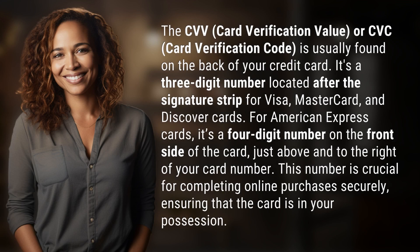The CVV, Card Verification Value, or CVC, Card Verification Code, is usually found on the back of your credit card. It's a three-digit number located after the signature strip for Visa, MasterCard, and Discover cards.